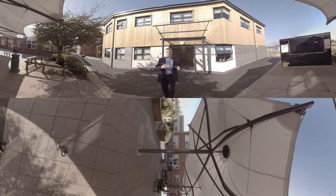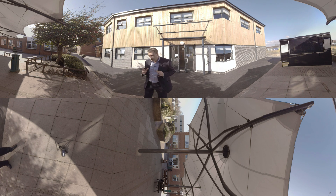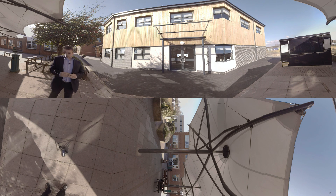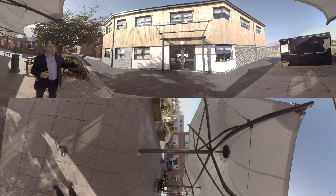Thank you for joining us on this tour of this wonderful bespoke state-of-the-art modular school building. We hope you agree that with the advantages of less construction time, less disruption to the school, and therefore less costs, wonderful bespoke buildings such as these are the future.